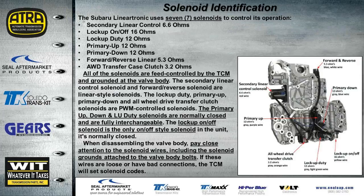There are seven solenoids in this unit. You have a secondary linear control solenoid; all resistance values are in the handout material. All solenoids are fed and controlled by the TCM and grounded at the valve body. The primary up, down, and lockup duty solenoids are all normally closed and fully interchangeable with the same flow rate. The lockup on-off solenoid is the only on-off style. Pay close attention to the solenoid wires — especially the grounds attached to the valve body bolt — don't over-twist eyelets or pull wiring, as damaged grounds will set solenoid codes.